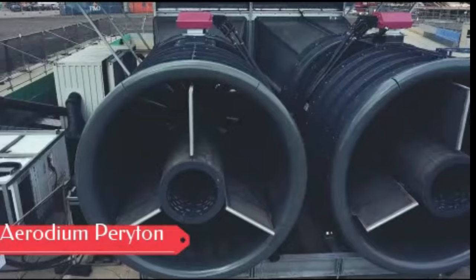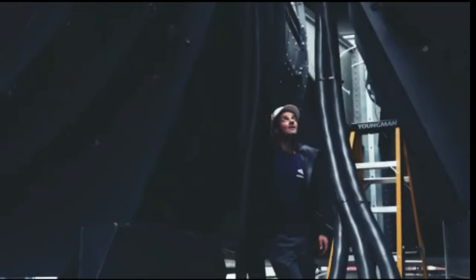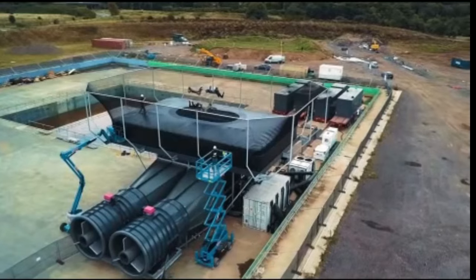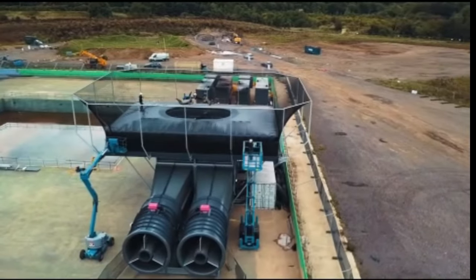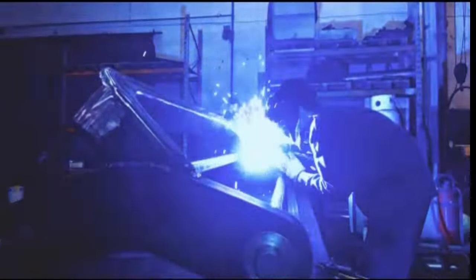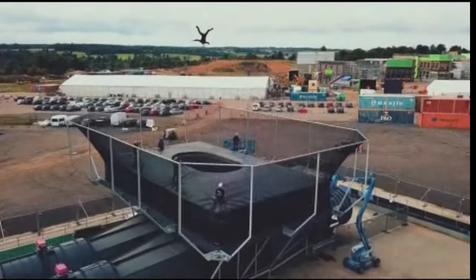Meet Erodium and Parton, the trailblazers of thrilling aerial fun. Erodium boasts towering wind tunnels that offer the sensation of indoor skydiving, eliminating the need for airplanes or parachutes, as powerful air currents lift you up for an exhilarating flight.